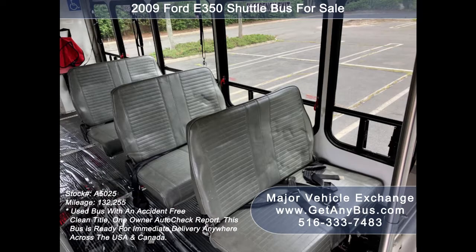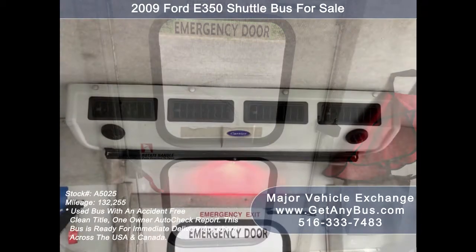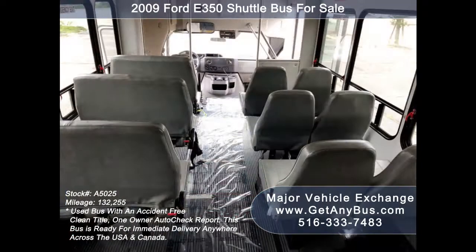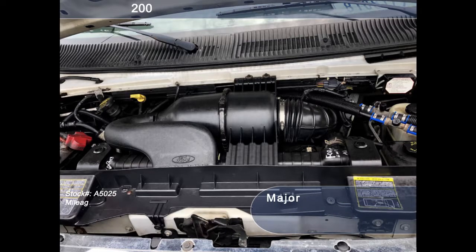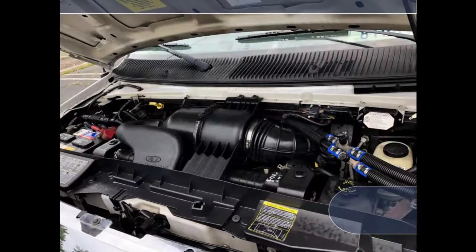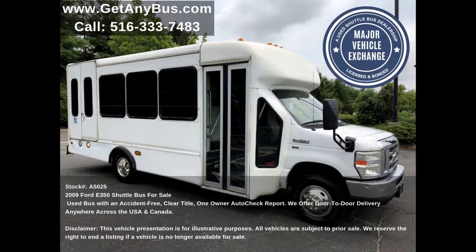Its seating arrangement is perfect for adult daycare, disability homes, retirement homes, senior tour charters, student, church, hotel, and transportation use. It has a 5.4-liter V8 gas engine which delivers superb power and performance under load and is well known for its economy and reliability.